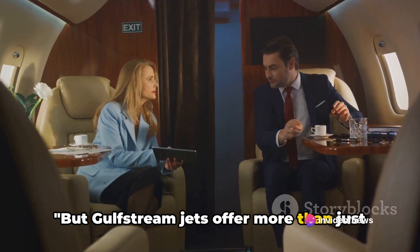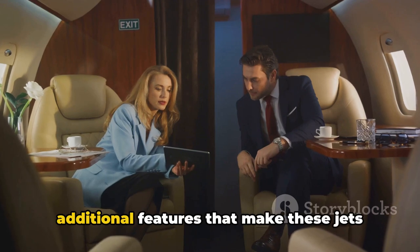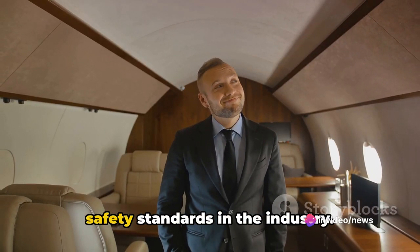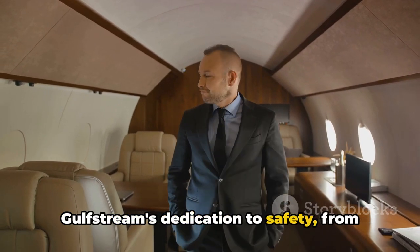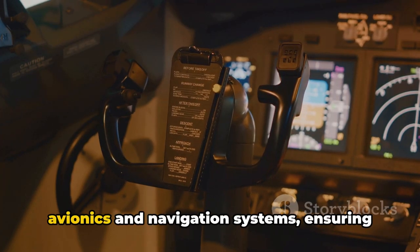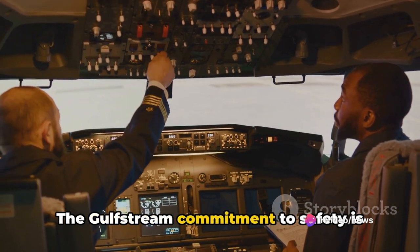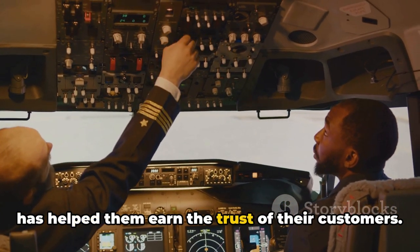Gulfstream jets offer more than just high-performance and luxury interiors. Safety is a paramount concern — these jets are built to the highest safety standards in the industry. From the initial design to the final assembly, they are equipped with advanced avionics and navigation systems, ensuring that your flight is not only comfortable but also secure. Gulfstream's unwavering commitment to safety has helped them earn the trust of their customers.